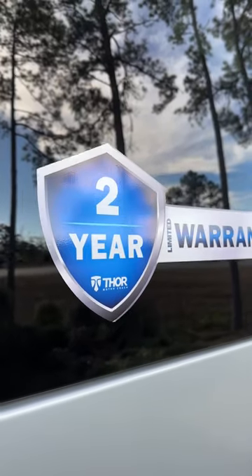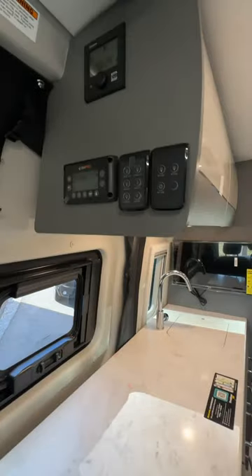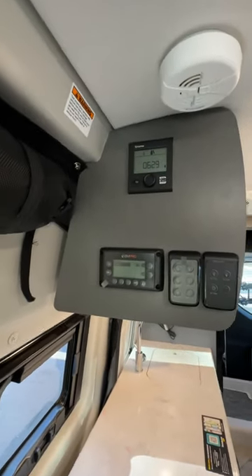You get all the nice safety features and luxury of a Mercedes within a camper. It's also got a Truma tankless hot water heater.